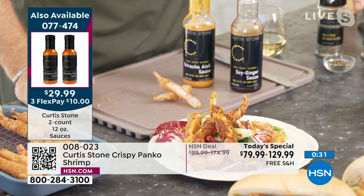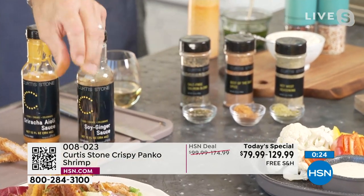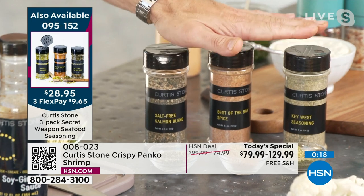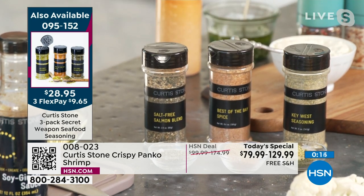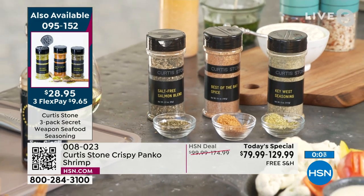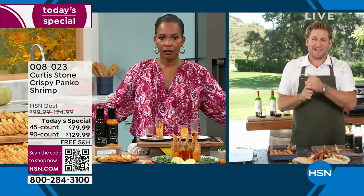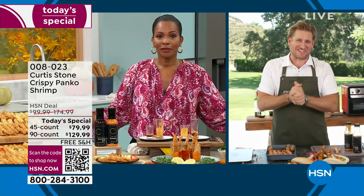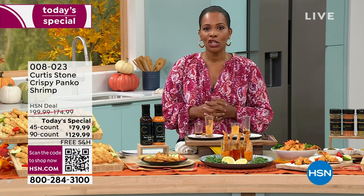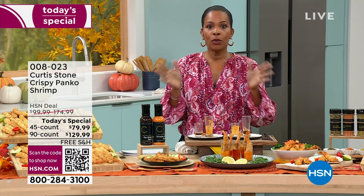We also have incredible seasonings — Key West, Best of the Bay, salt-free. For spice, go for Best of the Bay; otherwise go for Key West. These three seasonings are wonderful for all seafood — salmon, fish. We were out of stock on some items; we just got them back in but only a thousand per show. The combo pack is the way to go — 45 coconut and 45 original. Lock it in on auto ship.